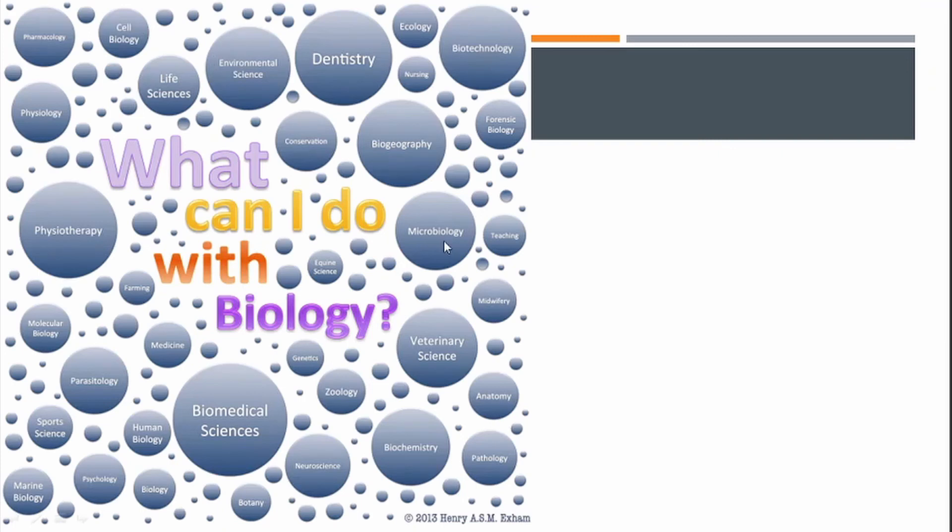We've had other students go down the zoology route or conservation and environmental science. There are lots of different things you can do with biology. We've also had students go on to do apprenticeships or higher degrees in engineering. It's a very wide range of careers.